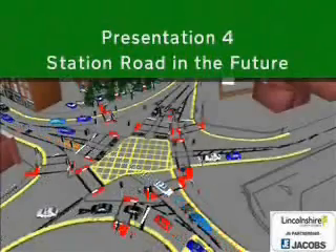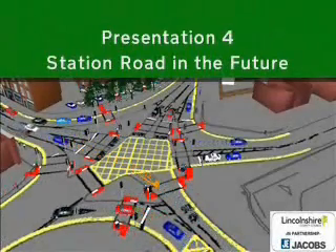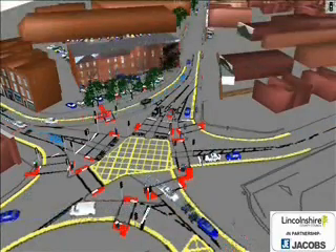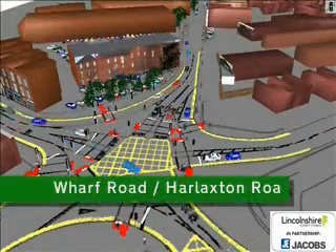This demonstration shows some of the improvements that could be done in the future in Grantham if there was money available to pay for them, and everyone agreed that they would be best for the town.